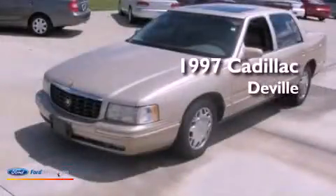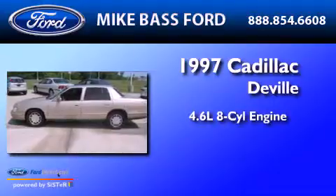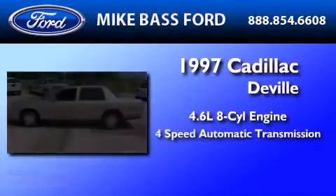This is a 1997 Cadillac DeVille. It features a 4.6-liter, eight-cylinder engine and a four-speed automatic transmission.